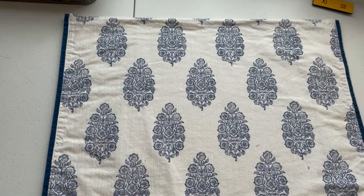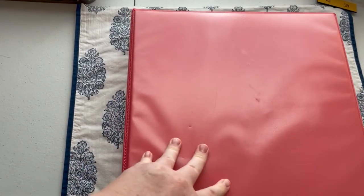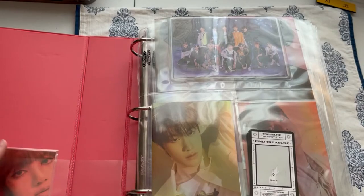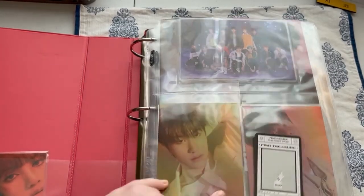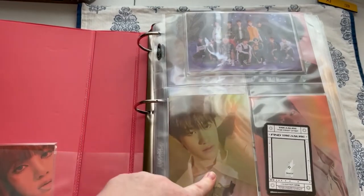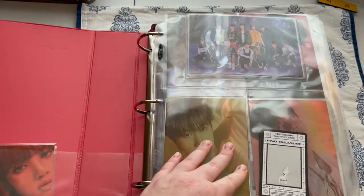That is the end of my Big Hit/HyBe/Belift Pleatus binder. The next group I gave a hint about — I do collect Treasure, plus this one random Lisa card that I need to find a spot for.